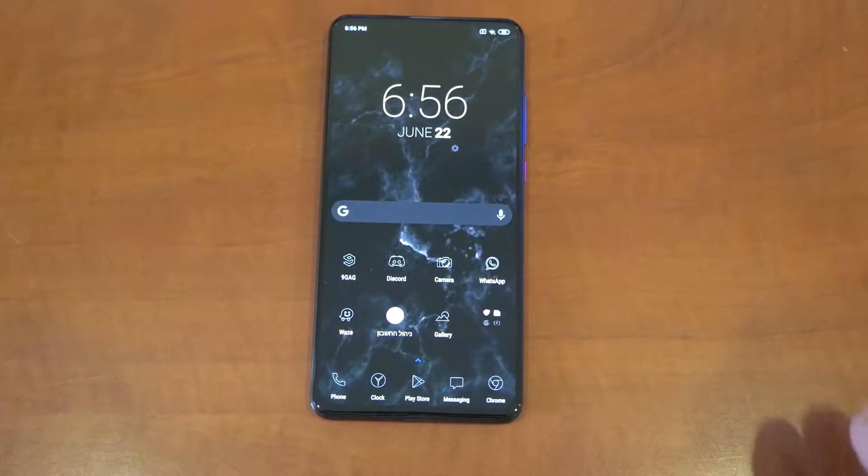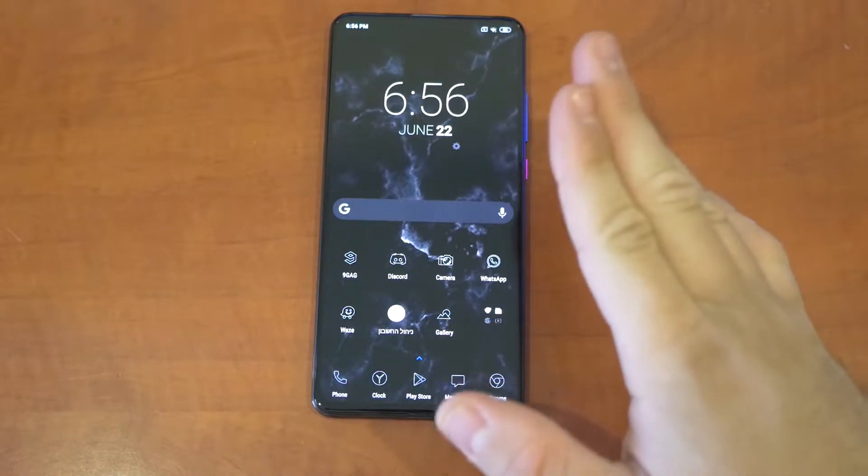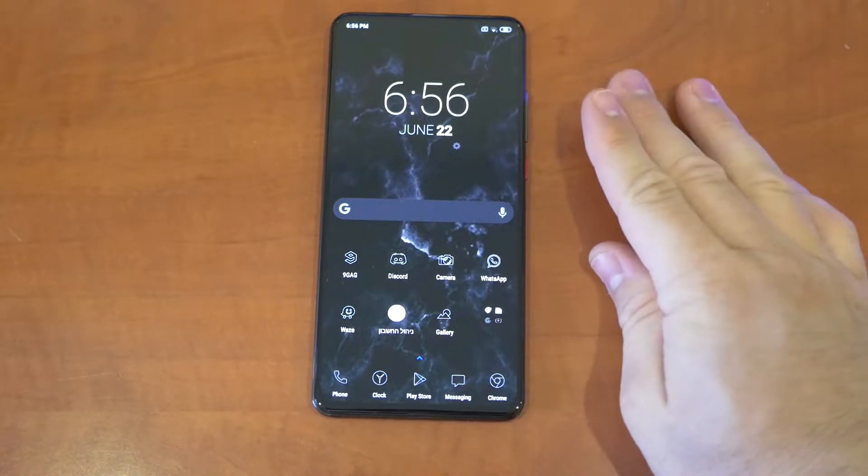Hey guys, what is going on? I am here with the Redmi K20 Pro, 8GB of RAM, 128GB version with the Snapdragon 855.